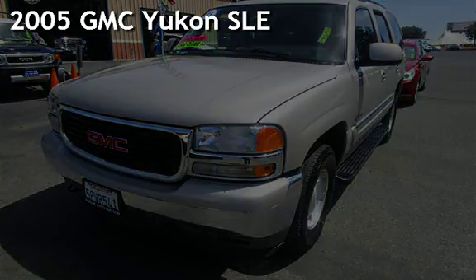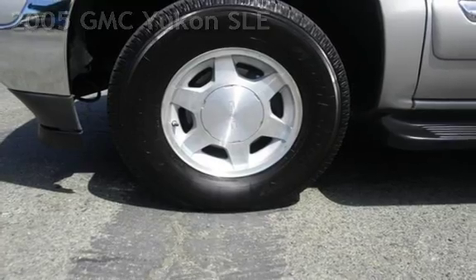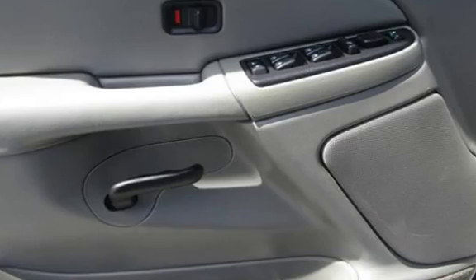Presenting a pre-owned 2005 GMC Yukon SLE. This 4-door SUV has an 8-cylinder, 5-liter V8 engine, with 4-wheel drive and an automatic transmission.